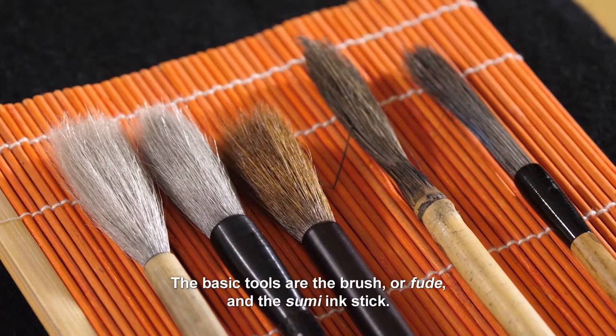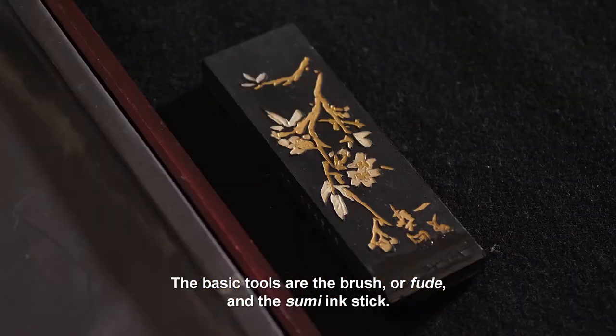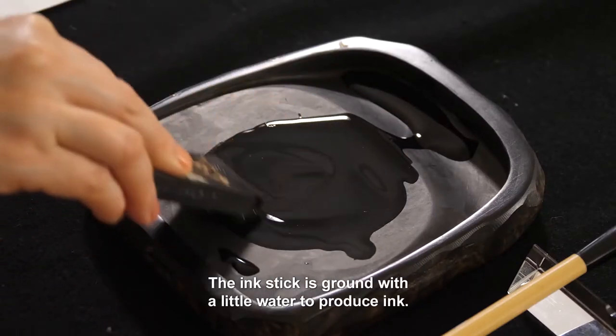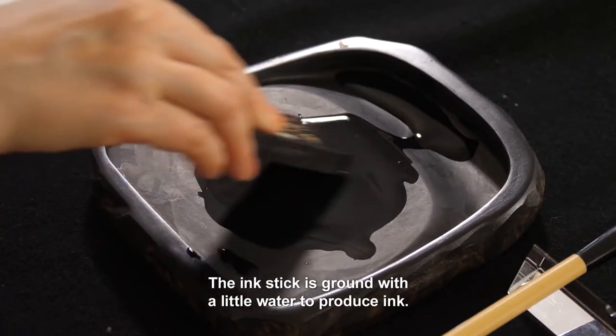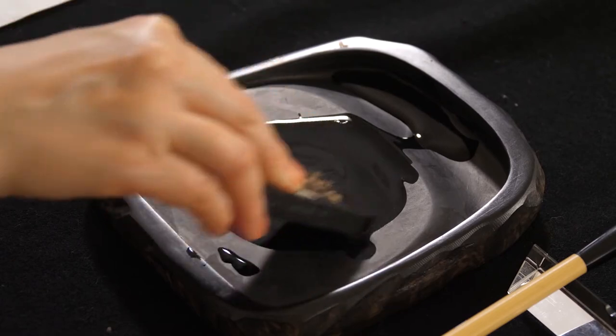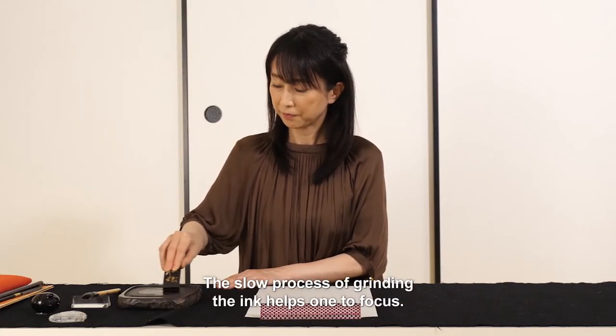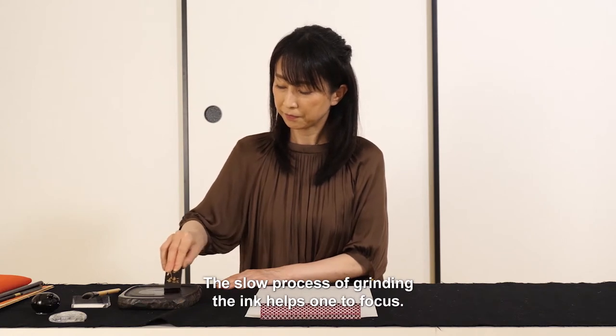The basic tools are the brush, or fude, and the sumi ink stick. The ink stick is ground with a little water to produce ink. The slow process of grinding the ink helps one to focus.